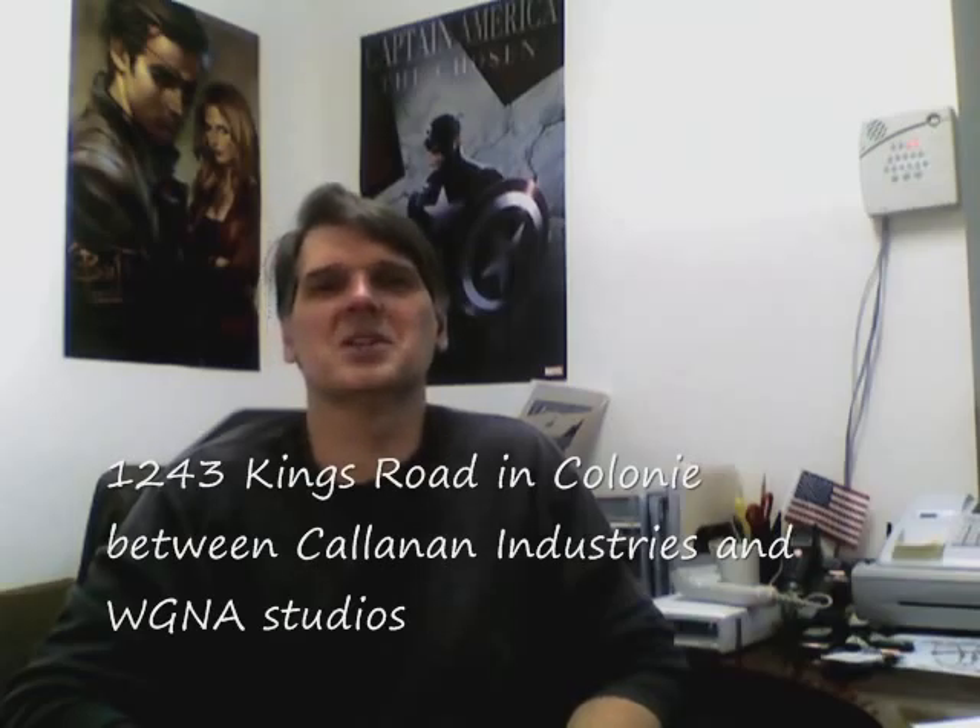If you're in the Capital District, come check us out at 1243 Kings Road at Colonnade, between Colonnade Industries and WG&A Studios. Or give us a call at 518-346-4578. And of course, we're always open at www.paragoncomics.com. Remember, wherever you are, Paragon Comics is your local online comic shop.